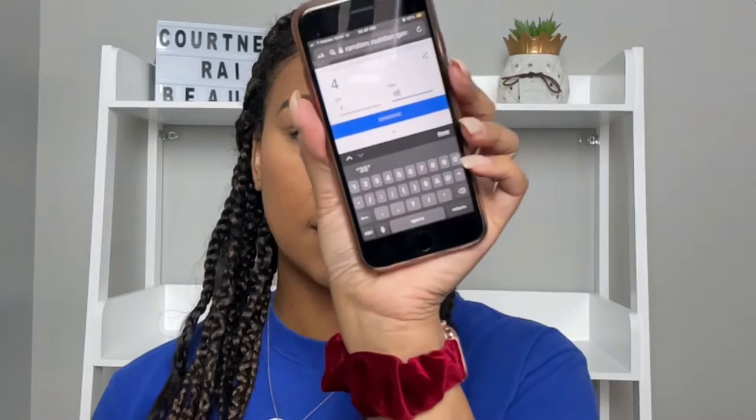Now we're going to do the random number generator. There are 35 shades in here, so I'll change the max number to 35 and hit generate. Number 15! So we'll remember number 15 from the Morphe palette. Let's spin the wheel again for the next palette.